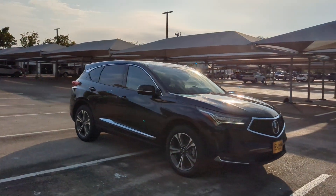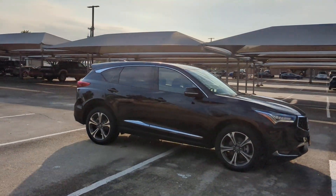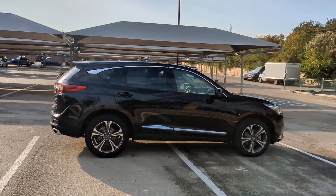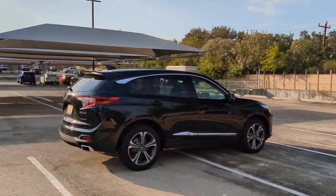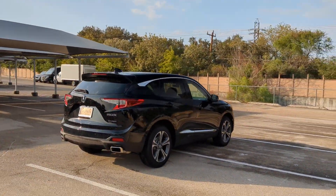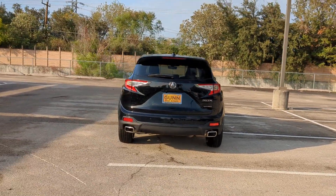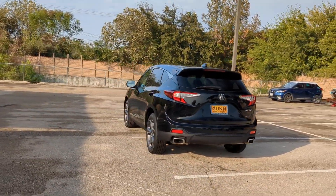Pre-collision system, lane departure warning, panoramic roof, all-wheel drive, keyless entry, moonroof, navigation system, power liftgate, lane-keeping assist, remote engine start. See for yourself how luxurious high performance can be. Drive the RDX today.